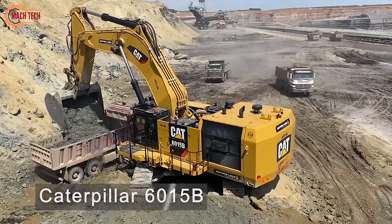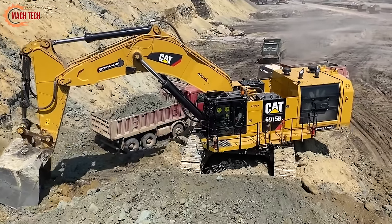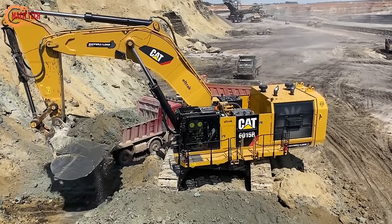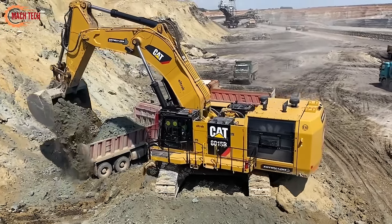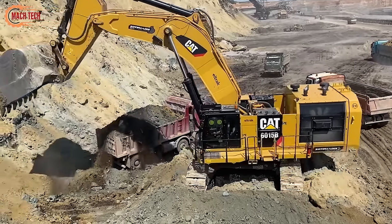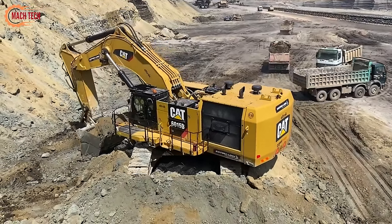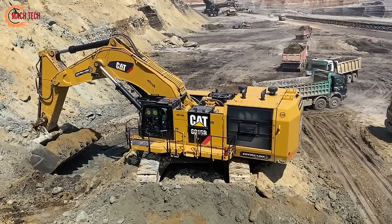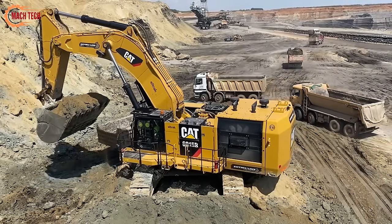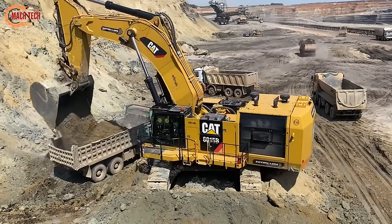The Caterpillar 6015B is a colossal excavator designed to tackle the most demanding tasks in mining and large-scale construction projects. This powerhouse boasts a high-capacity 8.1 cubic meter bucket, allowing for maximum material removal in each pass, significantly enhancing productivity. With its advanced hydraulic system, the 6015B ensures efficient operation and precise control even in the toughest terrains. Engineered for performance, it combines a robust frame with a powerful engine to deliver unmatched efficiency and reliability. The 6015B also prioritizes operator comfort and safety with its spacious ergonomic cabin, setting new standards in heavy machinery embodying strength, efficiency, and technological advancement for rigorous excavation work.